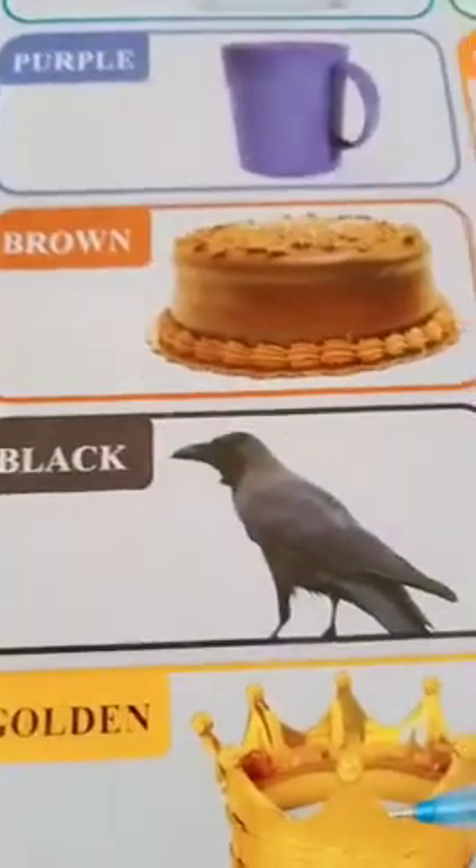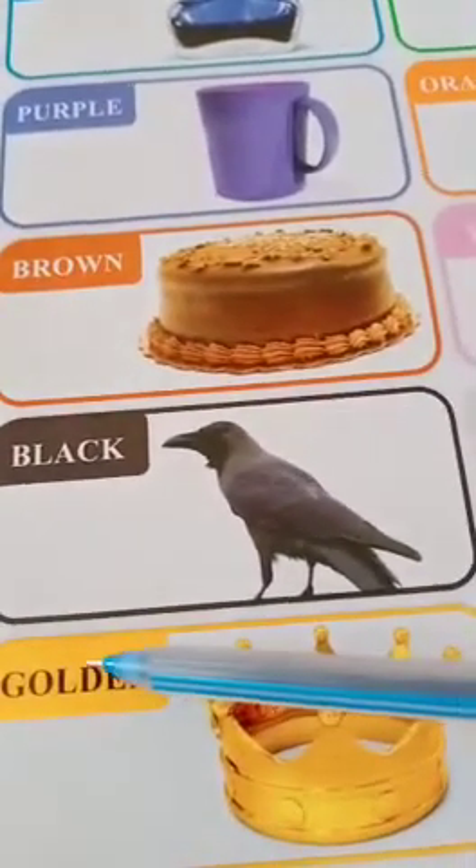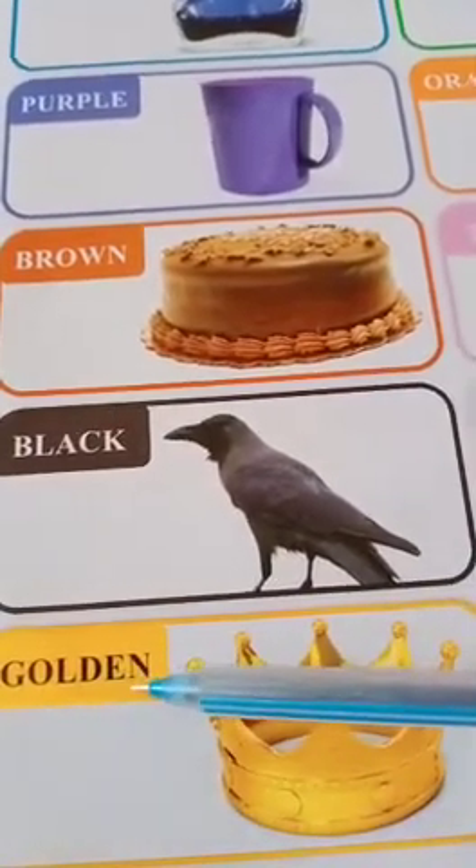Very nice. The crow is golden. The spelling of golden is G-O-L-D-E-N. Golden. Okay.